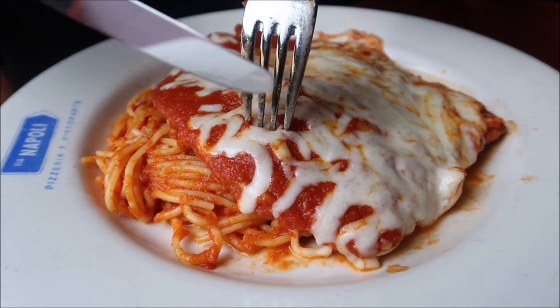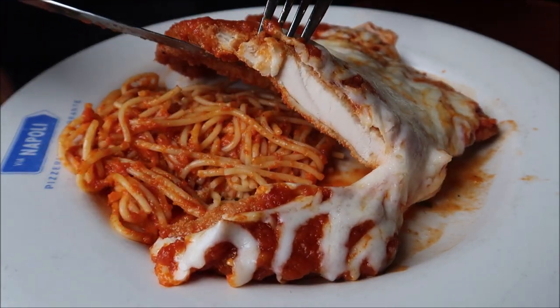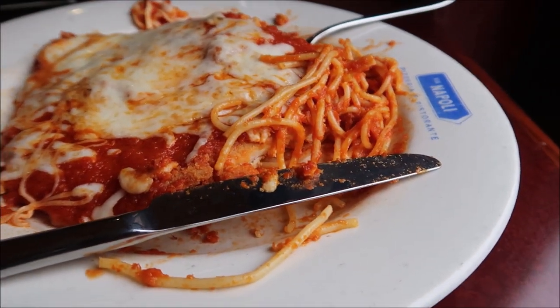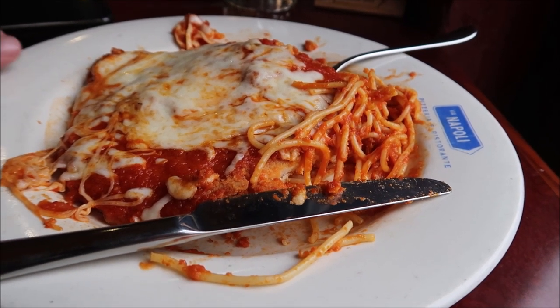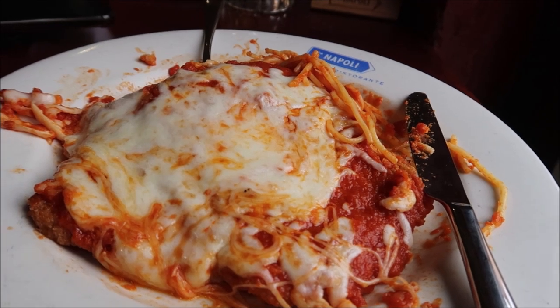I'm going to cut off a little of the chicken first, right about here. Oh, this is going to be too good — I already know. I got a little bit of pasta with the chicken. I'm excited. This is going to be amazing. Oh my Lord, this is phenomenal. I love the noodles and I love the breading on the chicken. The sauce is just on point. I'm so happy that I got something here that wasn't the pizza — it really is just really good food here. It's not just the pizza, folks.